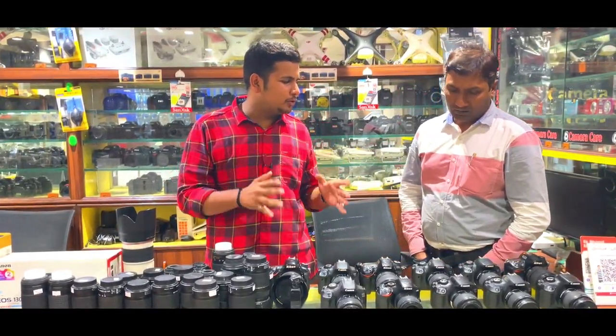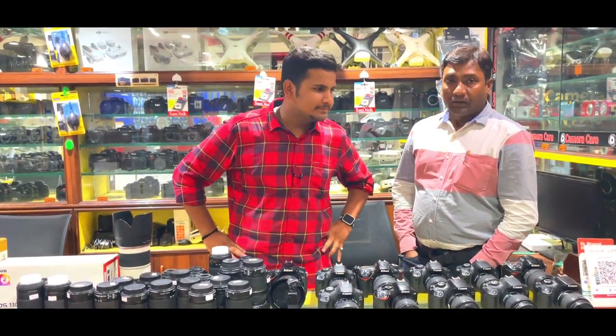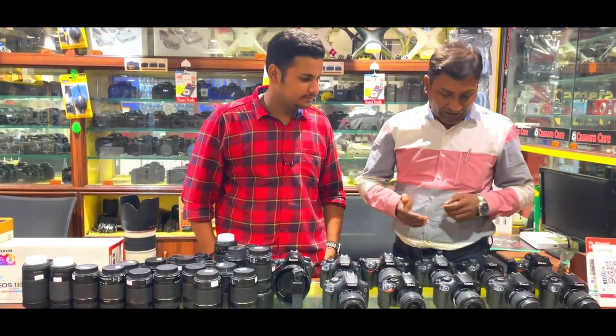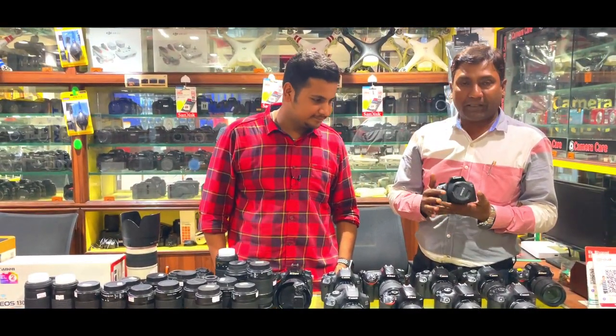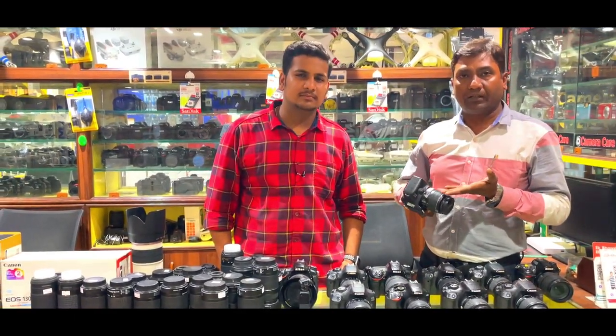Let's take a look at the photo camera and video camera range for our viewers. First of all, I want to start with the lowest budget camera. In the Canon range, we have the Canon 1800D camera here, depending on the condition.